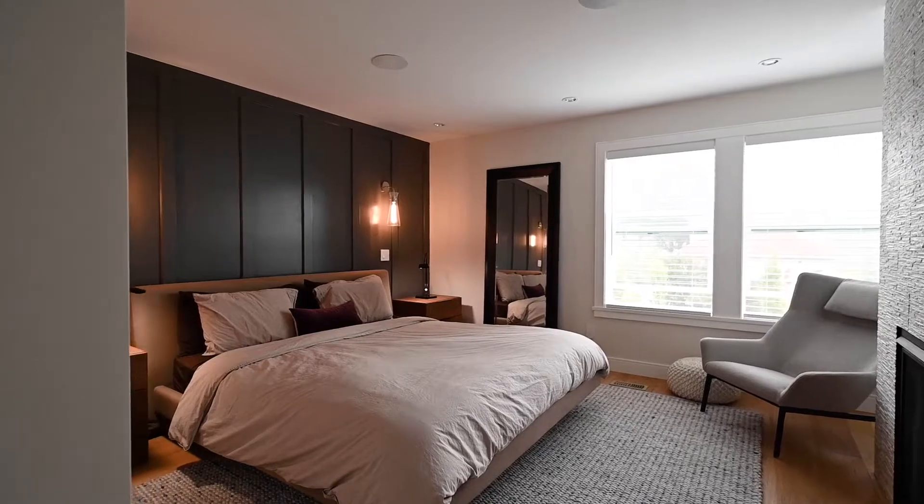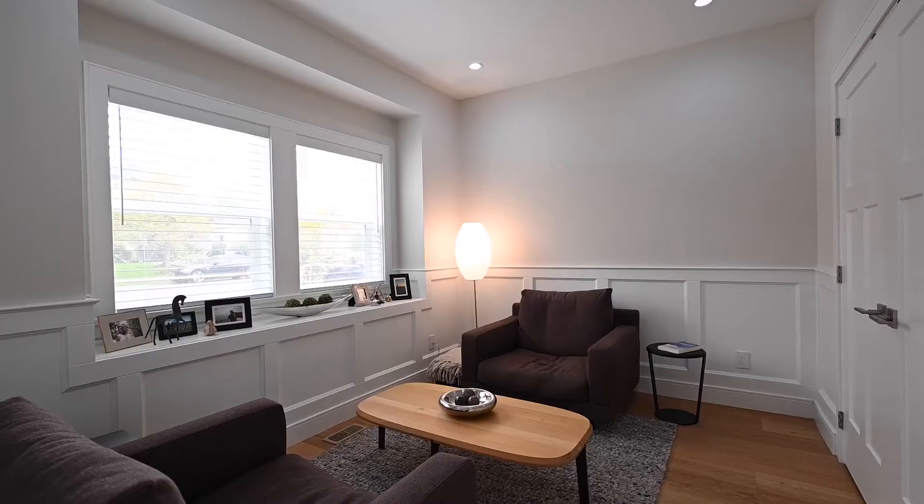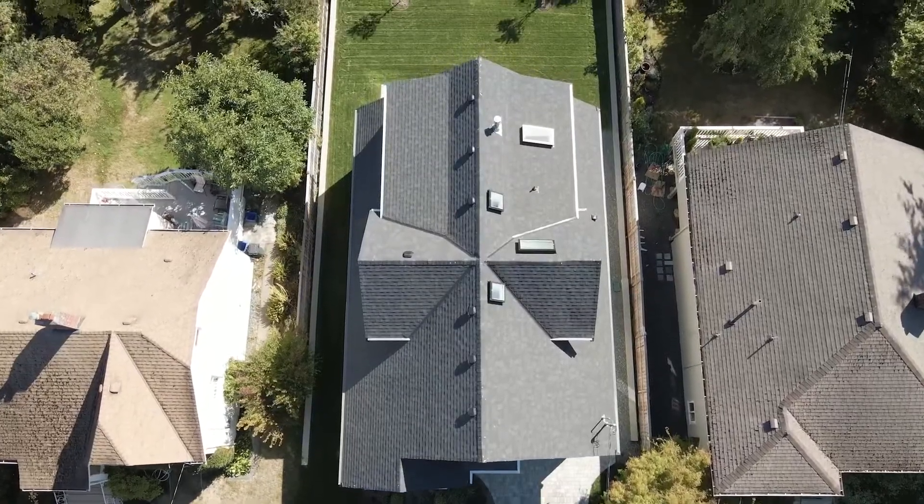One of my favourite rooms in the house is the primary bedroom. This modern farmhouse has four bedrooms, three bathrooms, 2,126 square feet and sits on a 5,600 square foot lot.